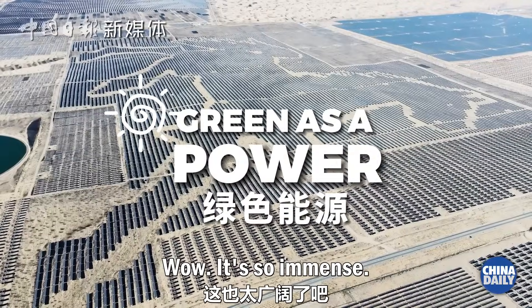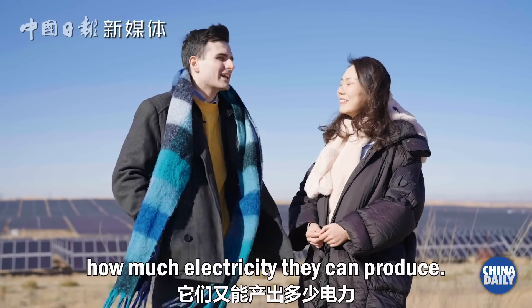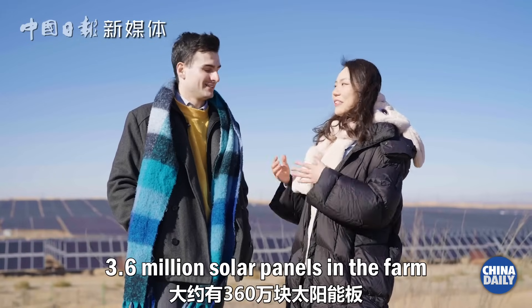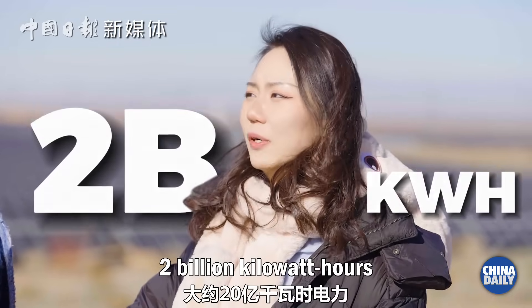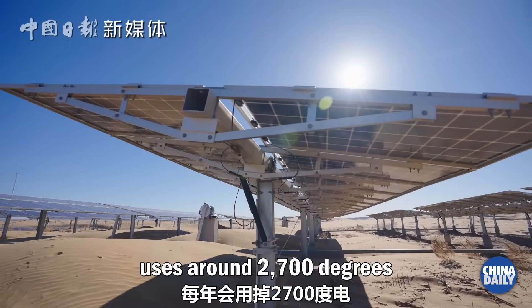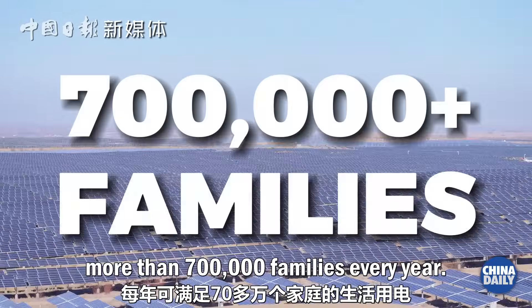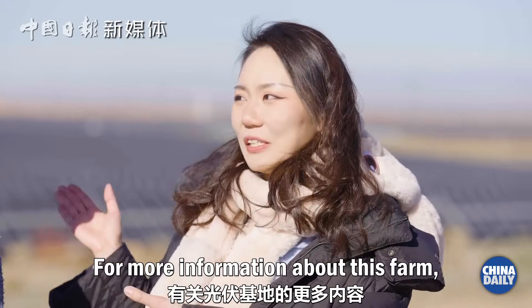It's so immense. I wonder how many panels there are here and how much electricity they can produce. I actually heard there are around 3.6 million solar panels in this farm and they generate around 2 billion kilowatt hours of electricity each year. Assuming an average Chinese family of three uses around 2,700 degrees of electricity annually, this farm could support more than 700,000 families every year.